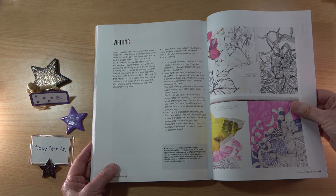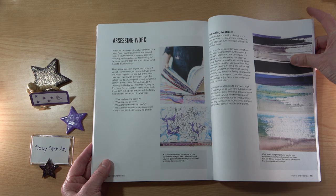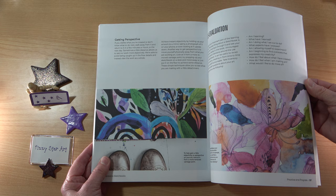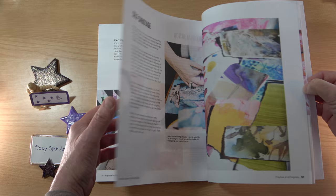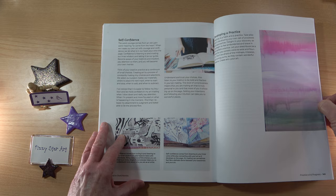Then we have a little bit about writing and keeping notes. Practice and Progress — lack of inspiration, assessing work, embracing your mistakes, self-evaluation and getting perspective, self-sabotage, self-kindness, self-confidence, and developing a practice.